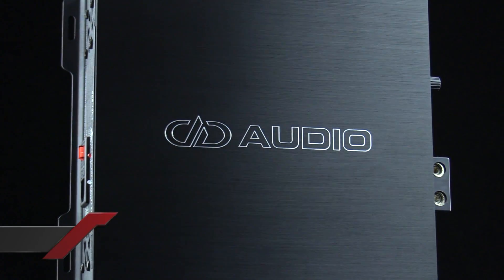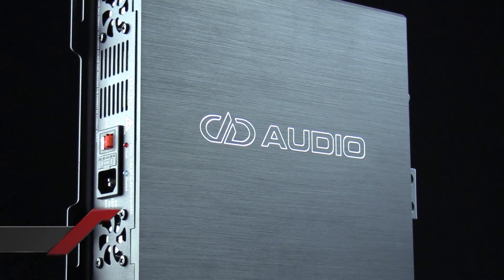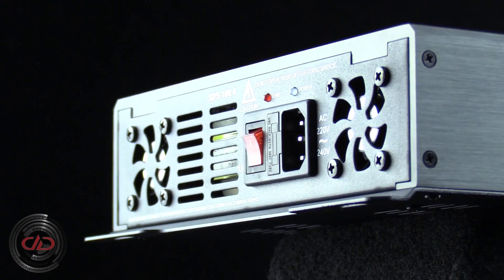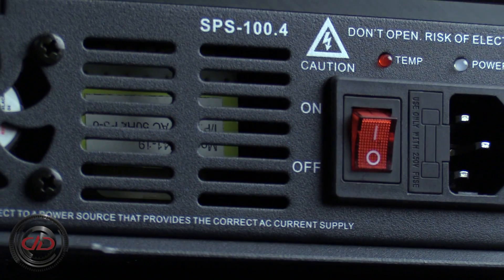The DD Audio SPS 100.4 sets a new standard for modern AC to DC power supplies. With up to 16 volts and 100 amps of power, this beast meets the needs of any mobile install, test bench, or in-store display it may encounter.